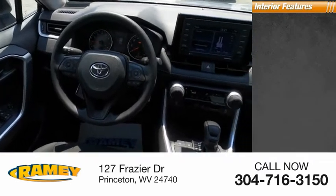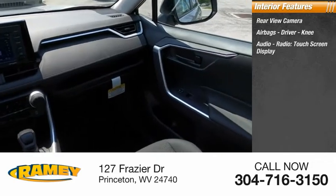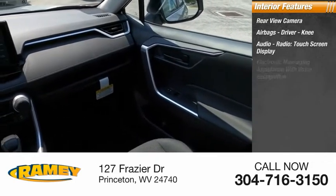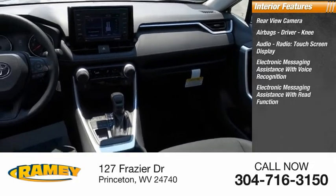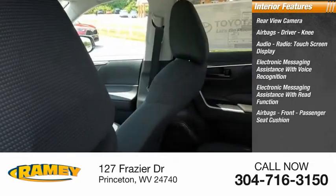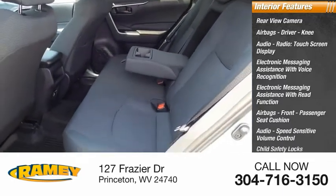Inside you'll find rear view camera, airbags — driver, knee — audio radio, touchscreen display, electronic messaging assistance with voice recognition, electronic messaging assistance with read function, airbags front passenger seat cushion, audio speed sensitive volume control, child safety locks.